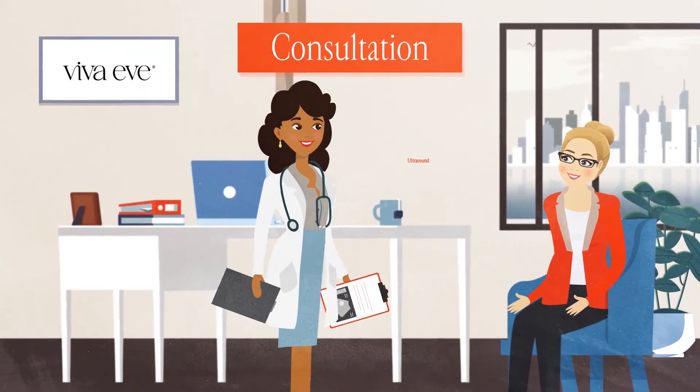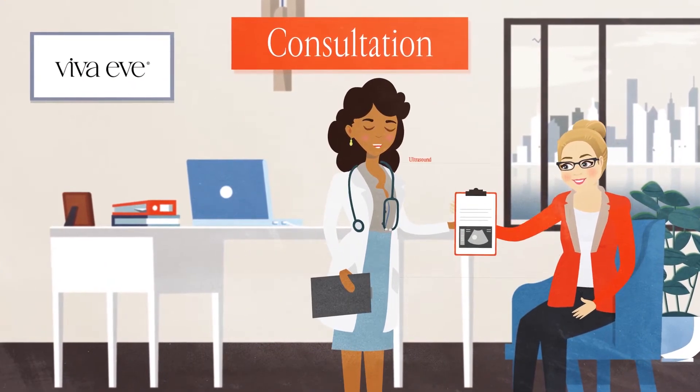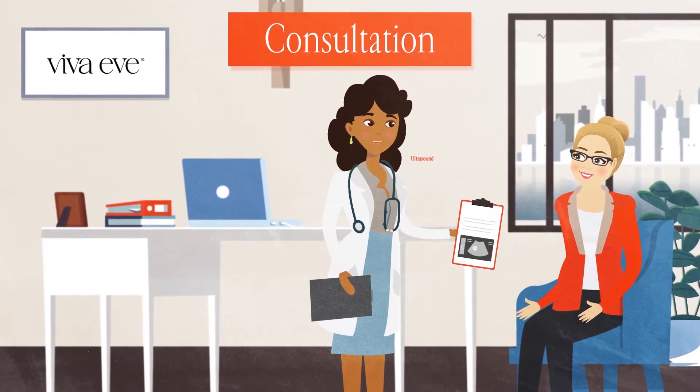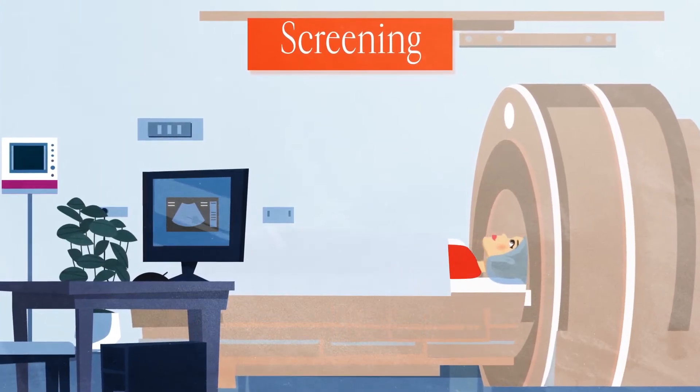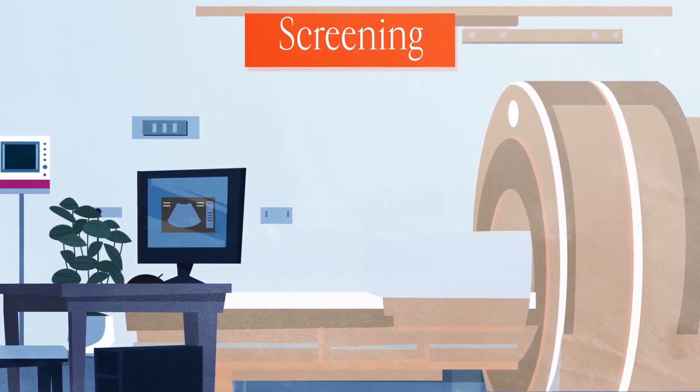Meet with a doctor for the initial consultation to discuss your symptoms and how they affect your daily life. Undergo preliminary tests to confirm the exact size, number, and location of your fibroids.